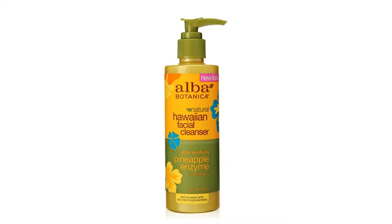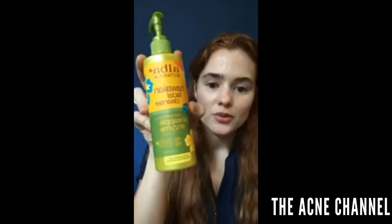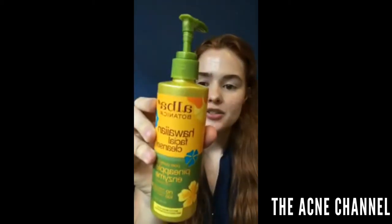I go back and forth between the African Black Soap and the Alba Botanica Hawaiian facial cleanser. This one is all natural — it doesn't have any parabens, sulfates, or phthalates, and it's 100% vegetarian ingredients. I really like this one a lot. It smells like papaya extract, definitely a more fruity scent, but it works well and doesn't leave your face dry at all.